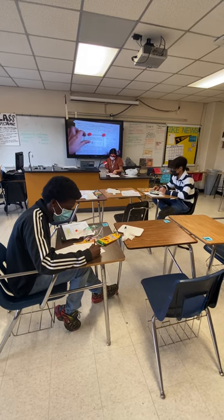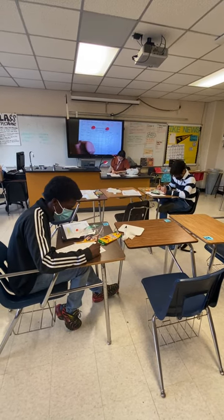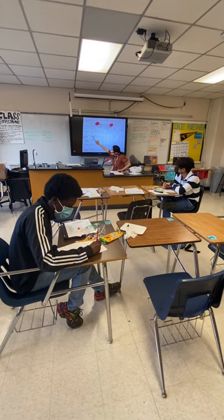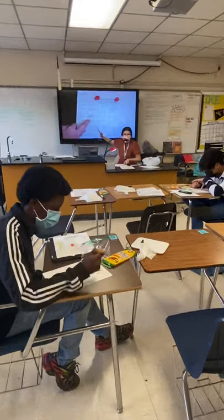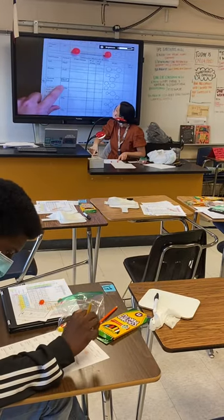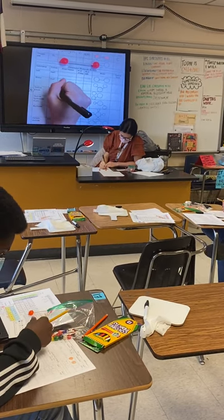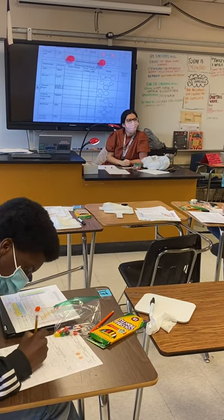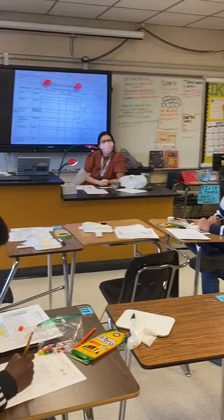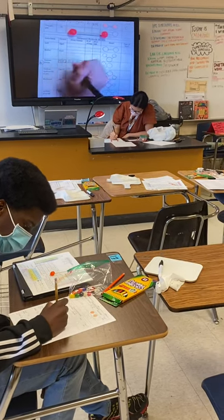We're going to do one more example — we're going to do sodium oxide together. Just looking at the formula, Jayden, what two elements are in this formula? Sodium oxide — sodium and oxygen. Sodium and oxygen — perfect, good job.